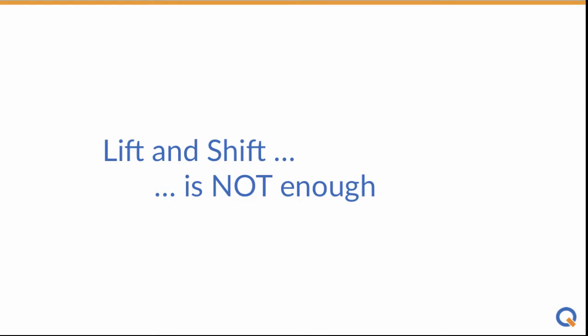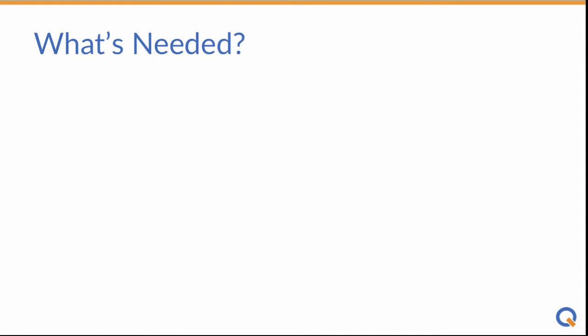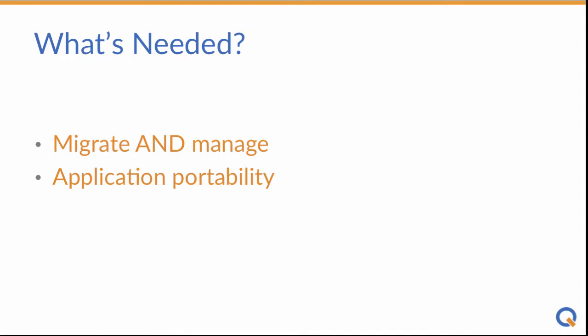But here's the thing: it's not enough to take the machine images and move them from one place to another. Most IT shops want to manage their application after the move. You need a solution to migrate and manage with operational control after the move, to keep application portability so workloads don't get locked into their new home, and governance so you can control who can do what, where, when, and how much.